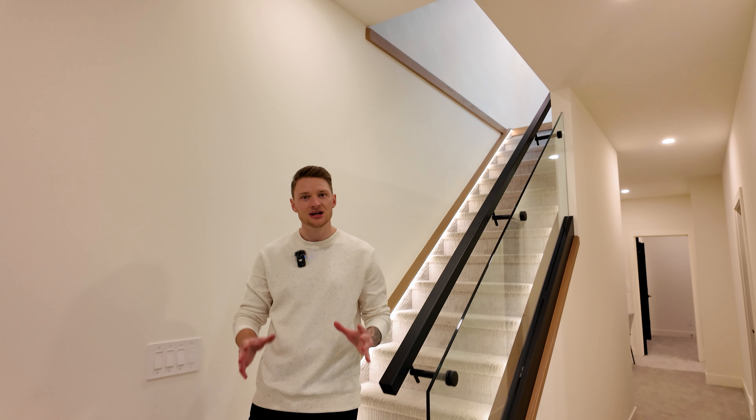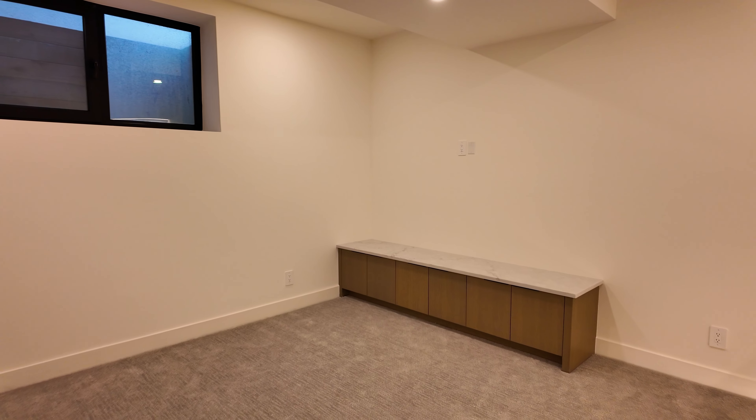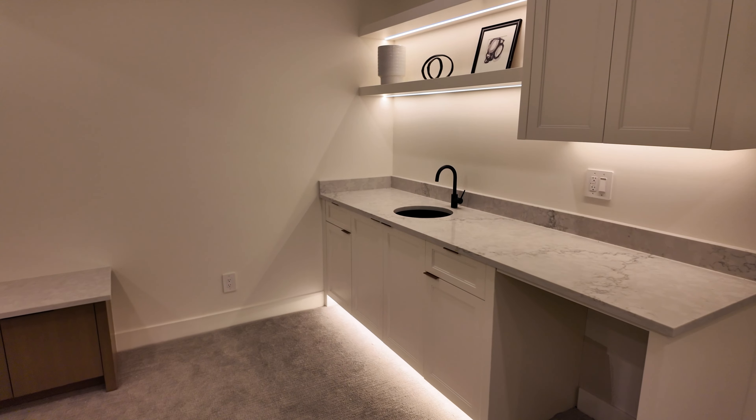Welcome to the basement, where the luxury finishes continue. You're going to notice just how bright and airy this basement feels, and that's a testament to the design choices by Cityside Developments. Here we have the living space, complete with excellent built-ins, a full wet bar, a speaker system throughout, and some other awesome rooms we're going to go take a look at.